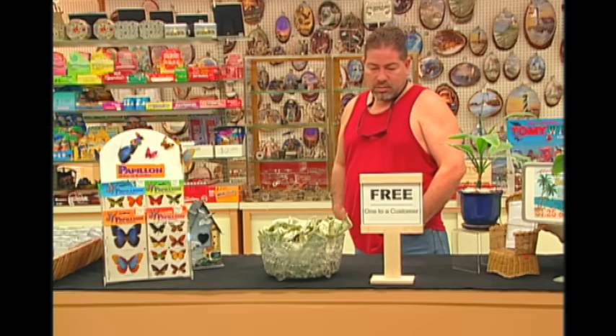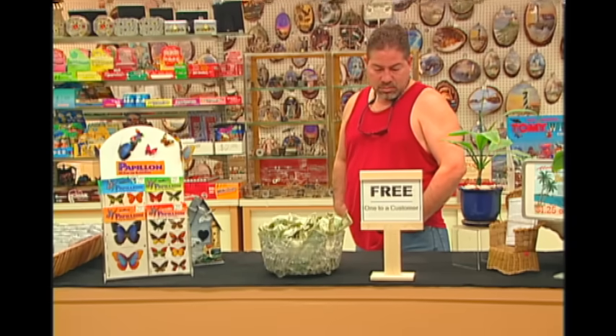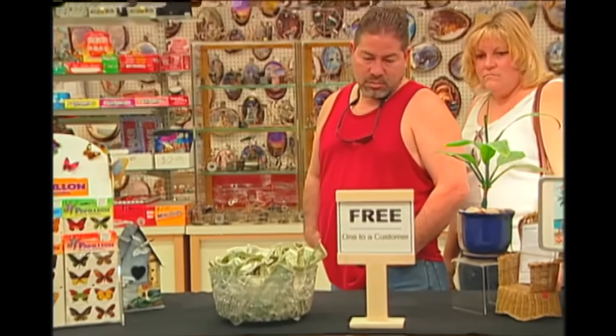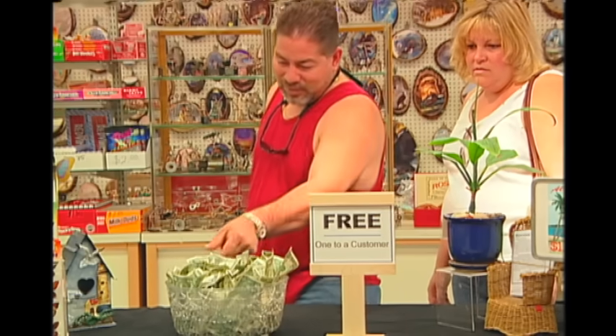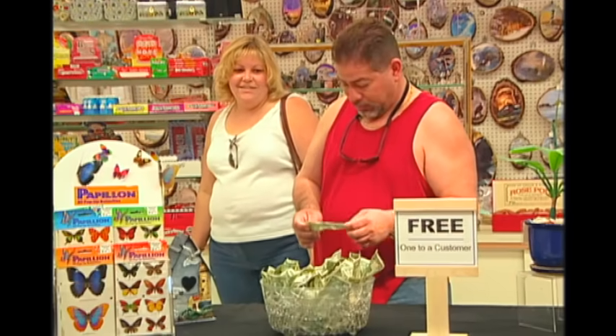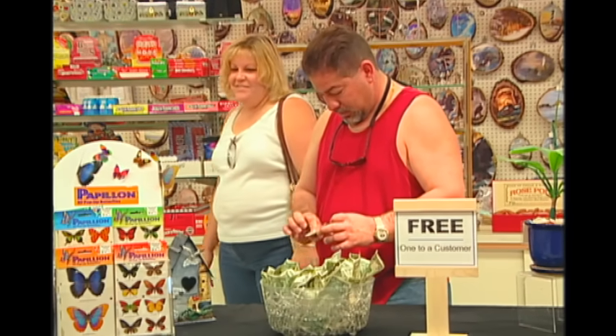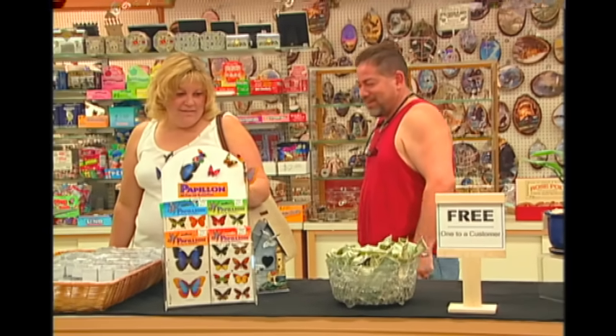This gentleman became absolutely transfixed looking at this free money. Is it real? He's going to examine it. Well, that's real all right. That's what it says. I am absolutely certain that if his wife wasn't along, he'd be on the way with his free money right now. But she makes him put it back.